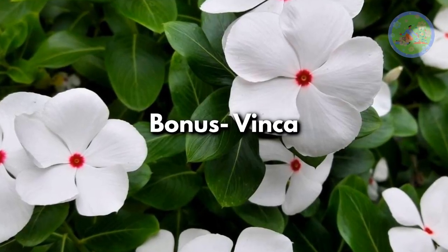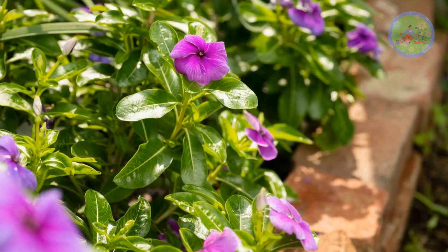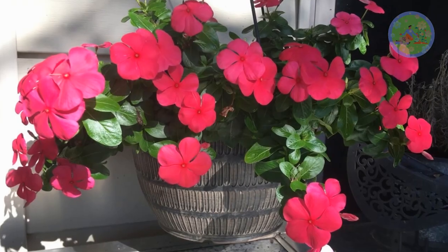Bonus: Vinka. Zero-care Vinka starts flowering from March and continues for 6-8 months, giving non-stop flowering. It loves full sun and tolerates drought.